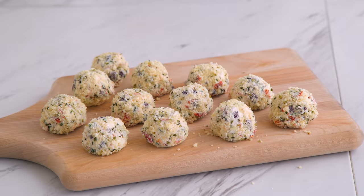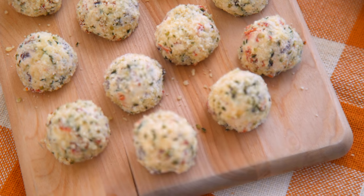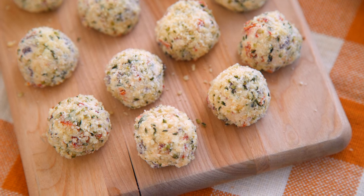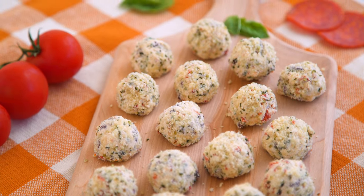Talk about a bite of savory goodness — it legit tastes like a pizza! The olives, pepperoni, and cream cheese all give it a lovely salty bite, balanced by the acidity of the tomatoes and freshness of the basil. The hemp seed coating also adds a nice contrast in texture.